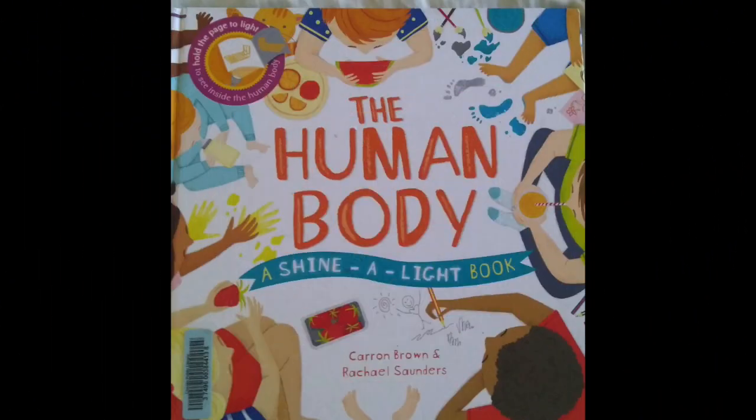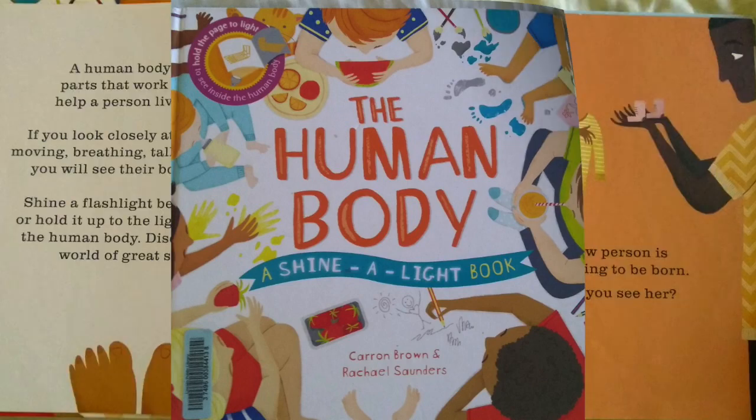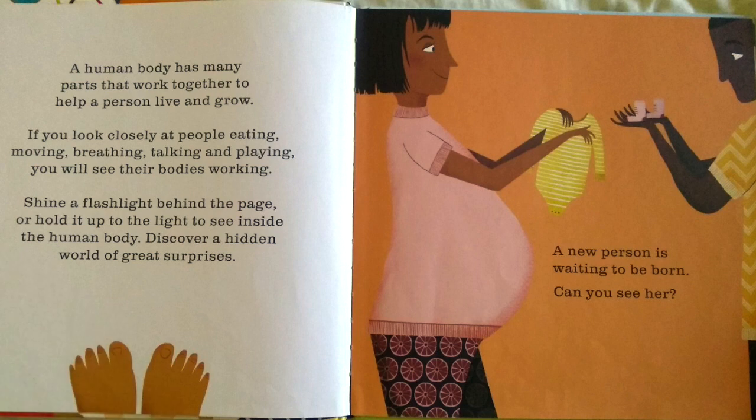The Human Body by Coran Brown and Rachel Saunders. The human body has many parts that work together to help a person live and grow. If you look closely at people eating, moving, breathing, talking, and playing, you will see their bodies working.